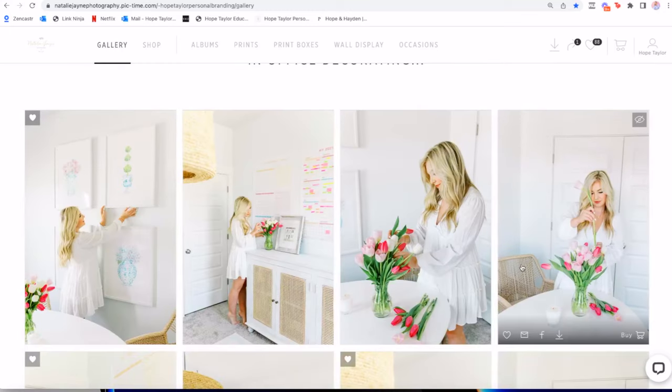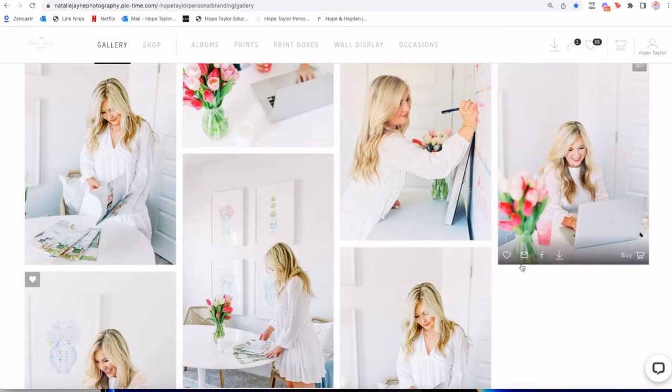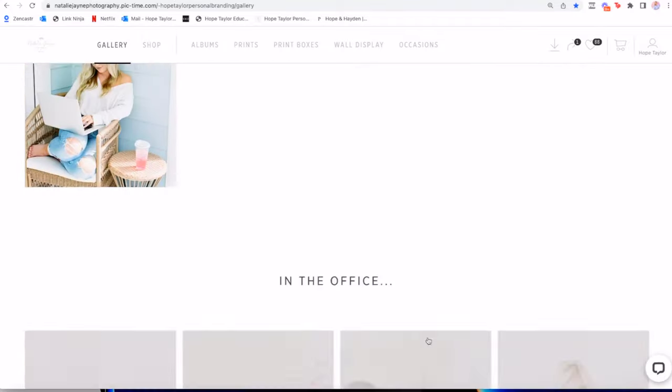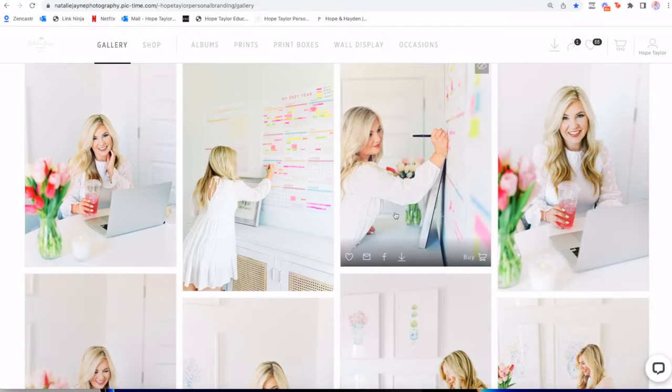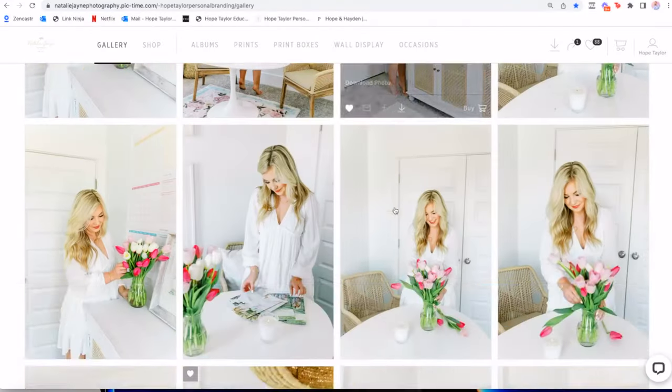Another huge part of my brand is interior design, so we moved into some in-home decorating images. All of these outfits are very neutral and simple — nothing over the top. Jeans and a white sweater, a sweatshirt and a ball cap, a white dress that was like $20. I wear that dress all the time because I wanted everything to feel authentic and organic and true to my day-to-day, while also being consistent with my branding and imagery so it could be used on my website without clashing. Lots of neutrals happening in this chunk of the gallery.